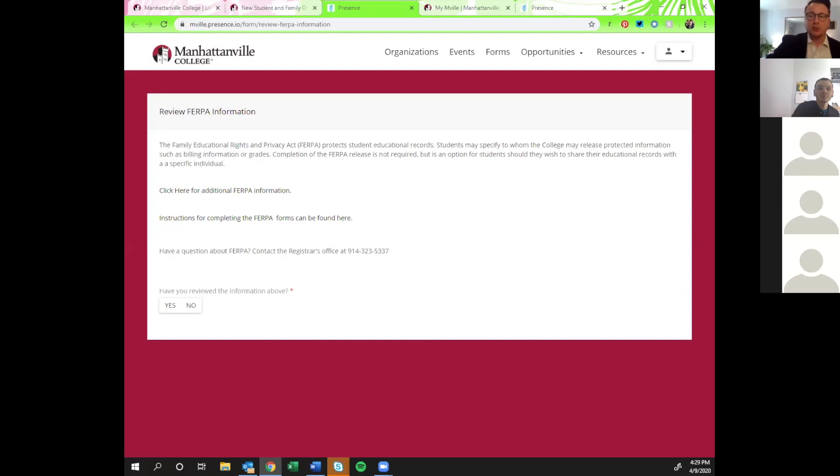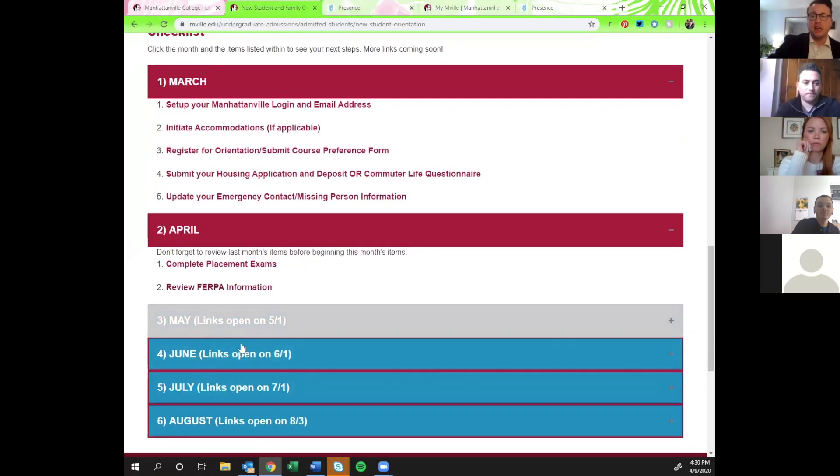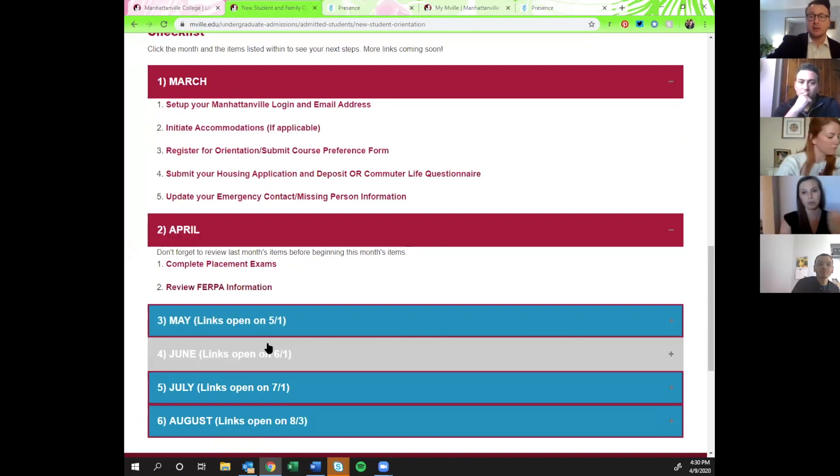This presentation is being recorded and we'll be posting it online later, so if you want to go back and reference it or share it with friends who missed it, it will be available. We're also going to be hosting these once a month — you've got May, June, July, and August checklists opening at the beginning of each month, and we'll be doing more presentations to go through each of those checklist items.